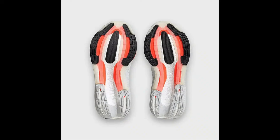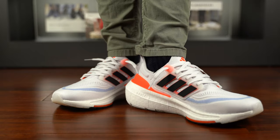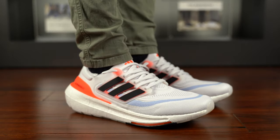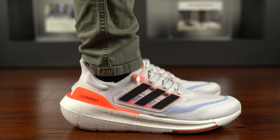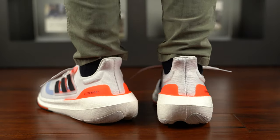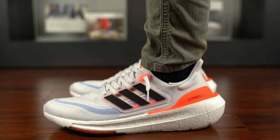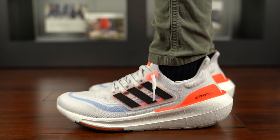The foot-hugging Primeknit upper is crafted with high-performance yarn that contains at least 50% Parley ocean plastic and 50% recycled polyester. The outsole shows 'Light' debossed and 'Boost' embossed on the white Boost, with Solar Red TPU bordering the perimeter of the midfoot and heel, and both gray and black Continental rubber on the heel and forefoot respectively. The women's Solar Red, white and black colorway was released on Champs.com and retailed for $190 USD.